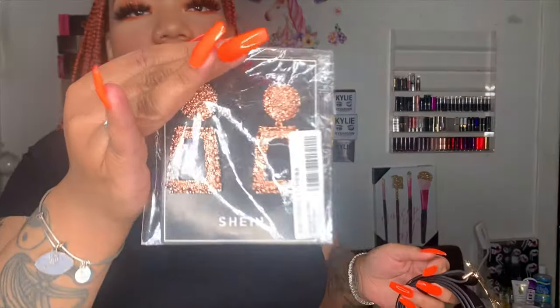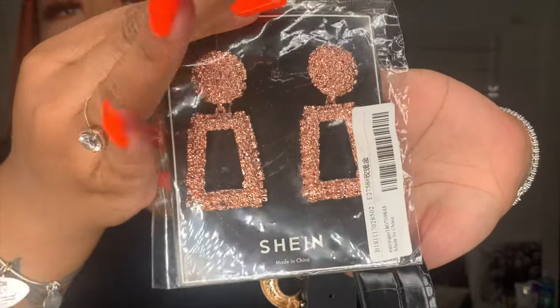First, I got these rose gold statement earrings off Shein. They're great for when you want to dress up. I got them in rose gold because it matches my ring, which is also rose gold. I'll just wear those statement earrings whenever I need to dress up and keep it simple with just the ring.